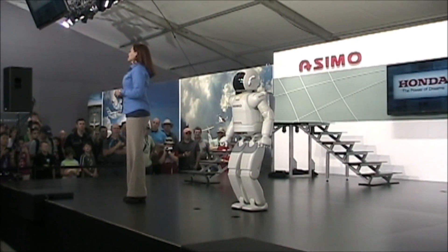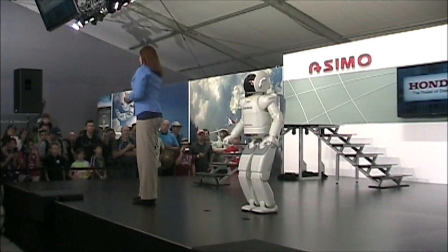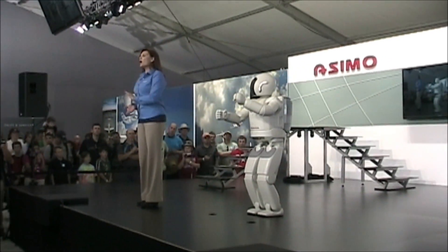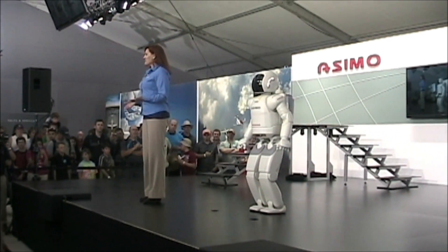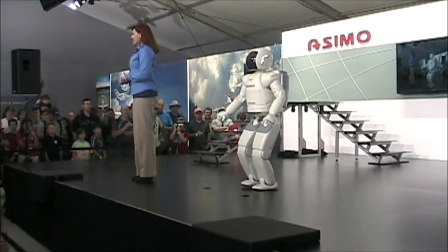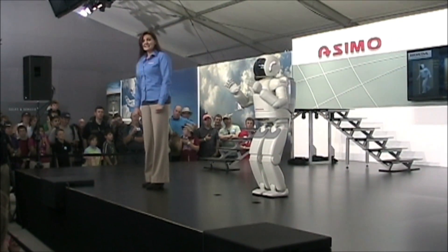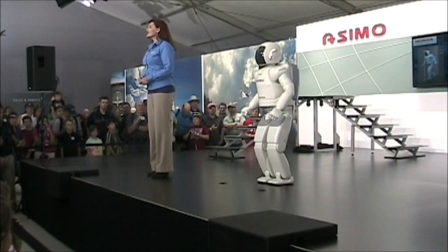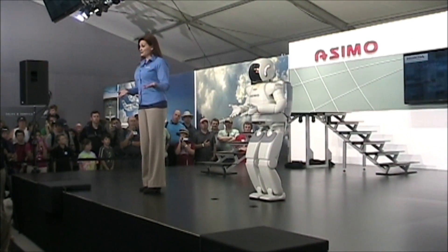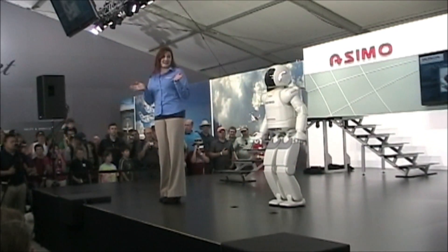Some of you may be wondering why Honda's committed so much time and engineering talent to create ASIMO. Well, whether developing cars, motorcycles, or jet aircraft, Honda has always been a mobility company. And in that spirit, Honda created ASIMO to help people who lack full mobility. ASIMO was designed to operate in our world, where we need to reach for things, pick things up, navigate along floors and sidewalks, even climb sets of stairs. And in the future, ASIMO could assist the elderly, help someone confined to a bed or wheelchair, and the possibilities are virtually limitless.